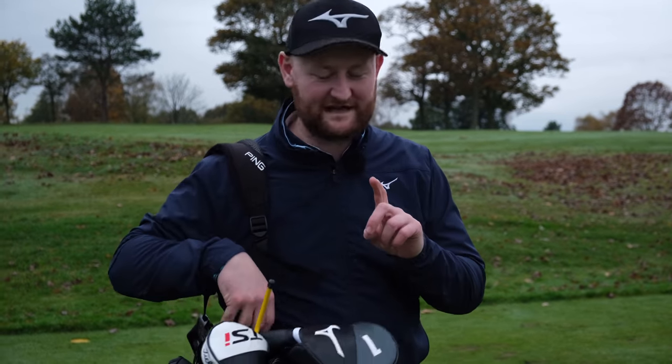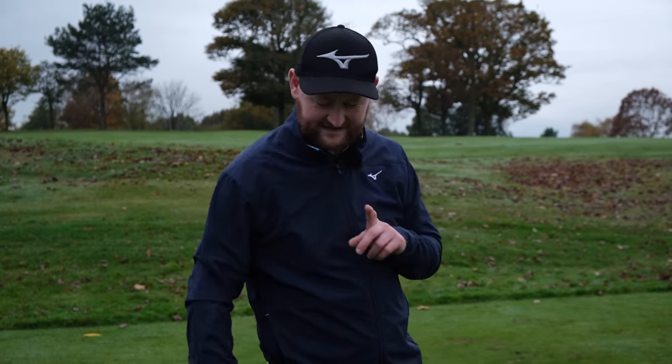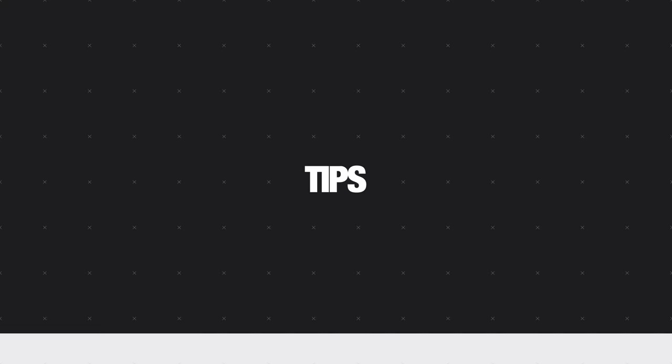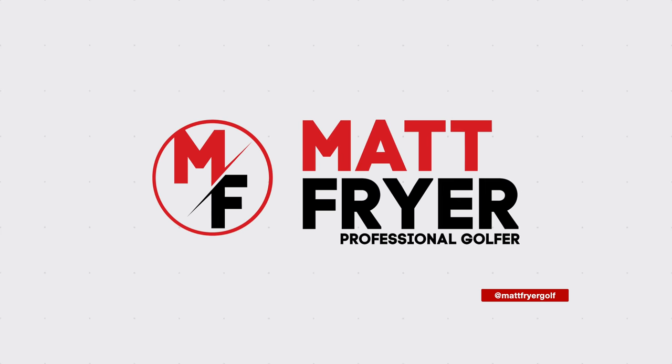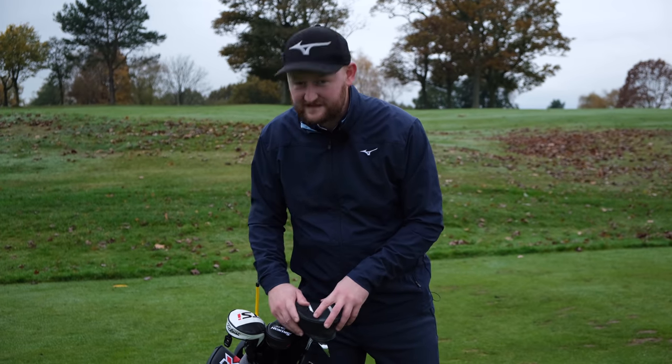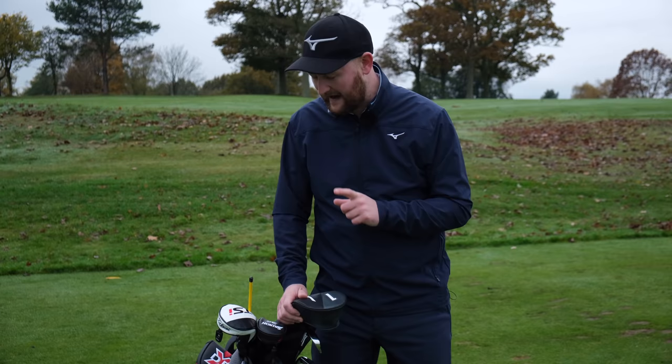It's been a while since we've done one of these and there's a few things that have changed. It's a little 'what's in the bag' and also a teaser for what is to come. A few things have changed in my bag at the minute and there's some spots that are up for grabs.